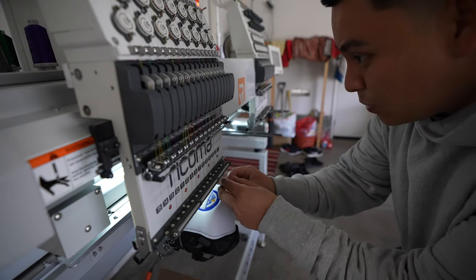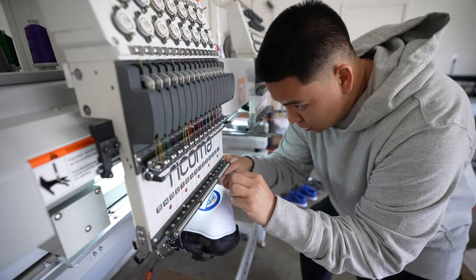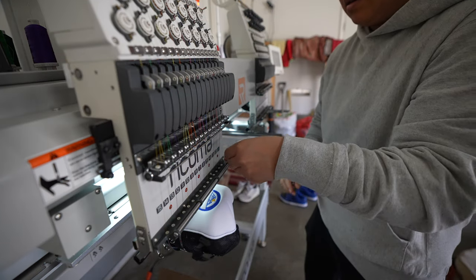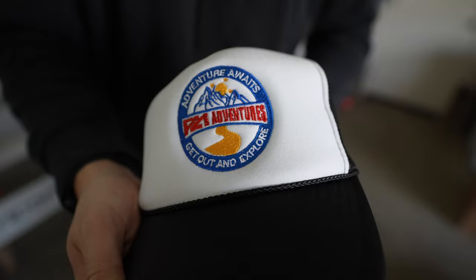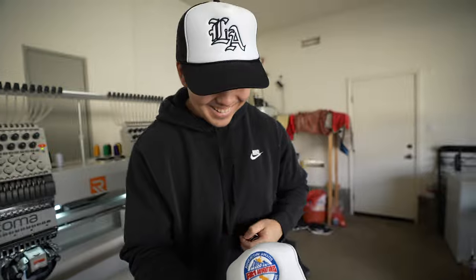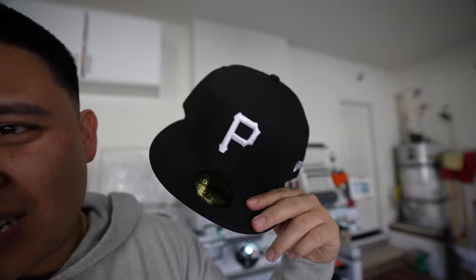We just had an issue — a thread break in the machine, so we had to double check and make sure everything's good. We did a two-day training, which you would have seen if you're subbed to the vlog channel. We pulled the P4 Adventures hat off the hoop — it says 'Adventure Awaits, Get Out and Explore.' Now for the moment you've all been waiting for, we're going to do the final GTR hat. Hopefully we perfect it — if not, that's $42 down the drain.